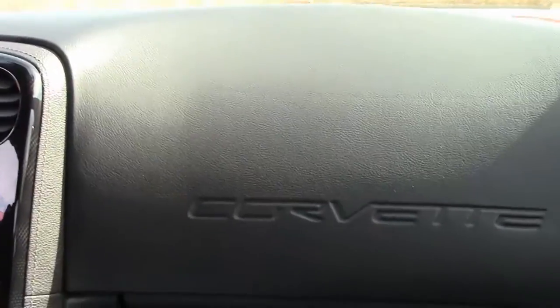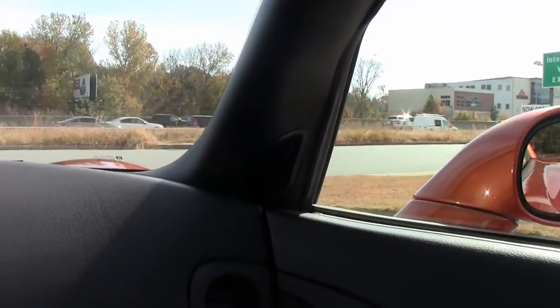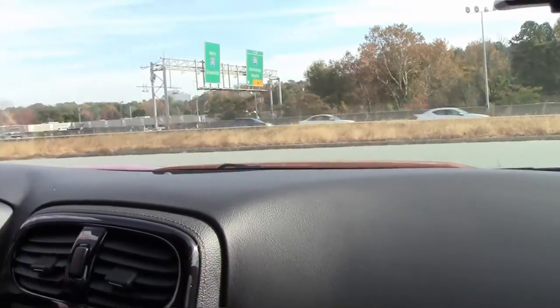Right now, I'm going to put you on the BioVet test track and let you see how this Atomic Orange will perform.